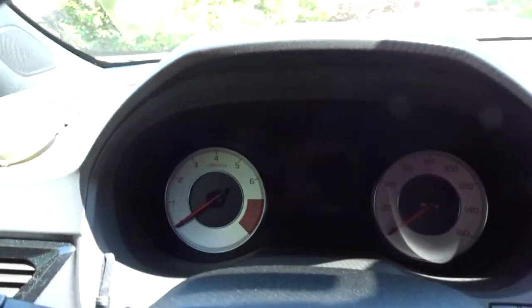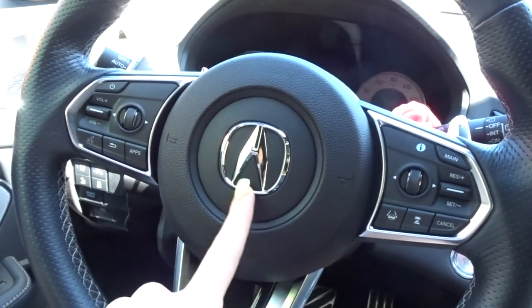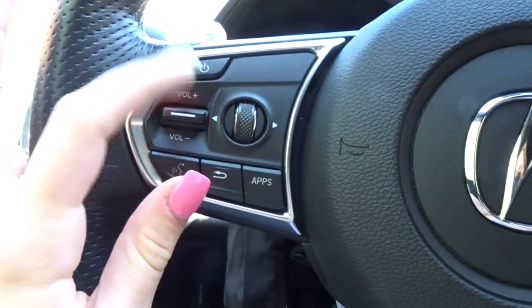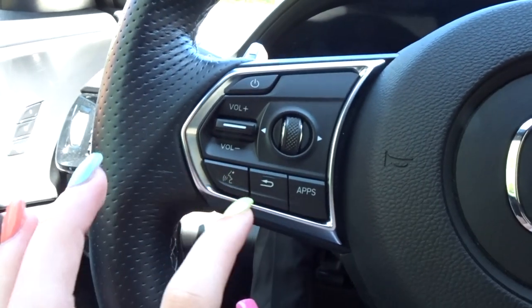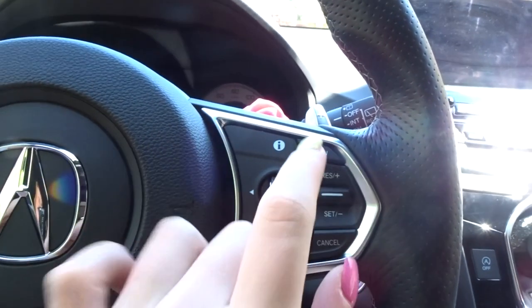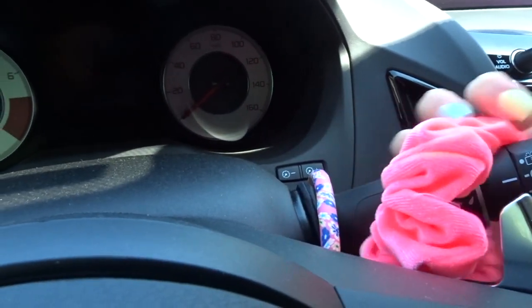Onto the steering wheel — obviously the Acura symbol that honks, but I'm not going to honk it because that's rude. On this side: volume up and down, this skips the music forward and back, this turns off the audio, and that's the hands-free voice control. Over here goes back, apps, and this is more for radio stuff. Then this is the cruise control.